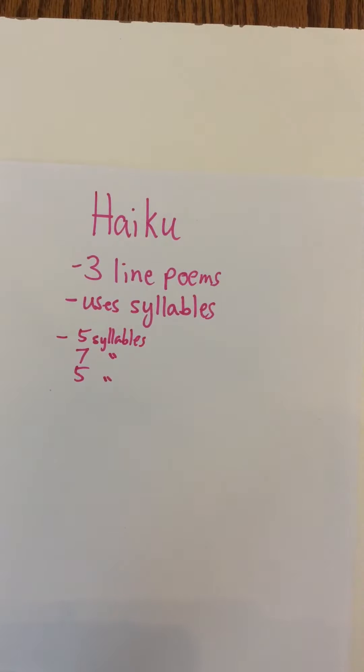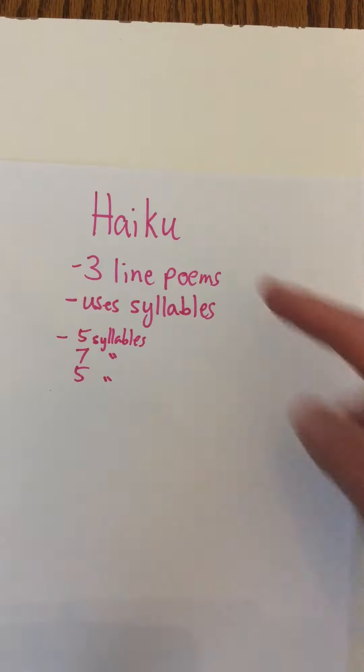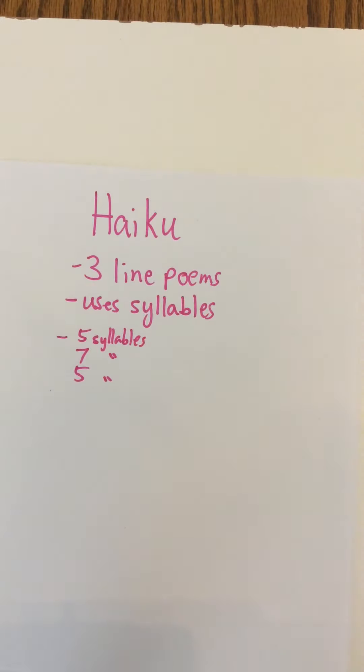Another poem type that we're going to look at is called haiku. It's a Japanese style poem. It has three lines and uses syllables. The first line has five syllables, the second line has seven syllables, and the third line has five syllables. So I call it 5-7-5.